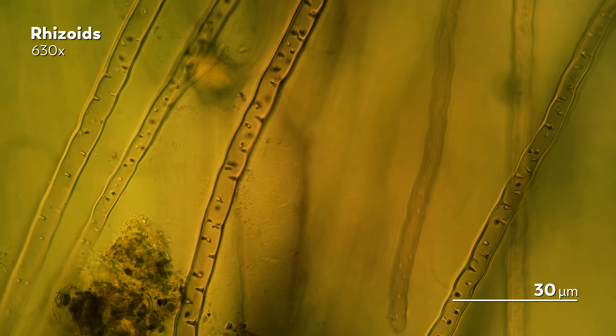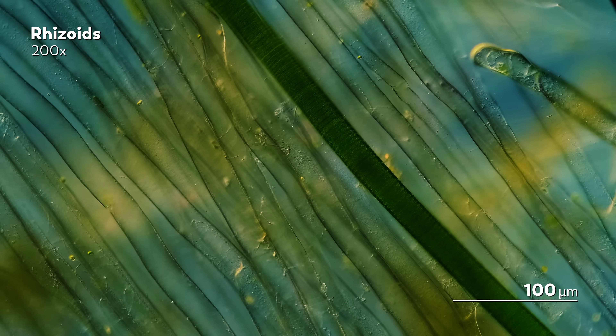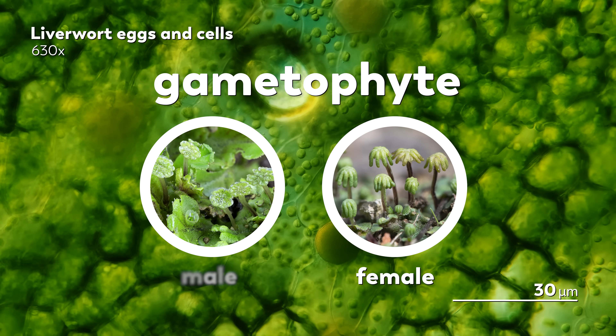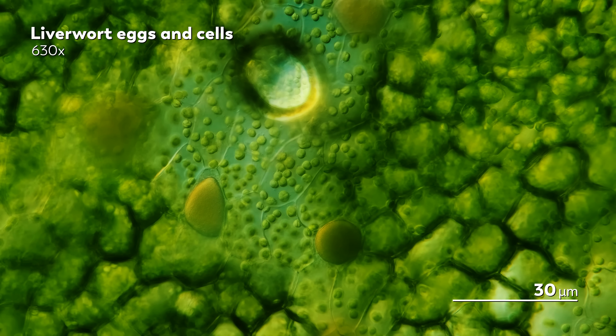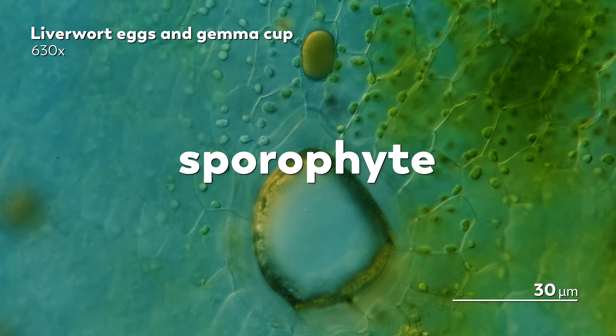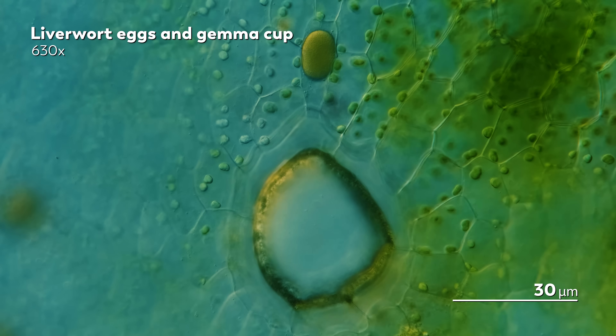Another feature that distinguishes bryophytes like the liverwort from vascular plants is that they don't reproduce with seeds. Instead, they rely on spores for sexual reproduction. Liverworts have two distinct life stages. They begin as a gametophyte, with sperm-producing structures called antheridia and egg-bearing structures called archegonia. The antheridia produce sperm, which travels through water to fertilize eggs in the archegonia of another liverwort. When fertilization happens, a new stage called the sporophyte emerges, developing until it releases spores that grow into a new gametophyte, carrying on the cycle.